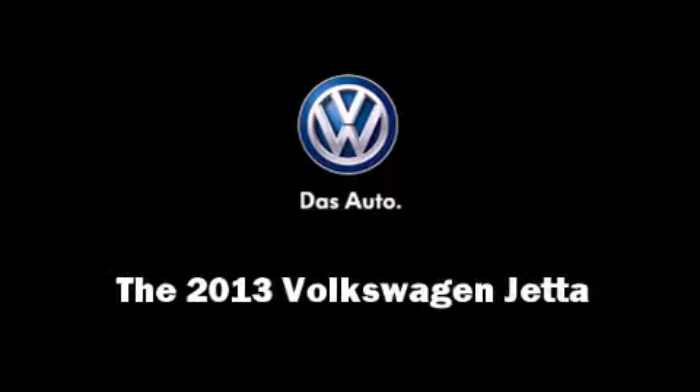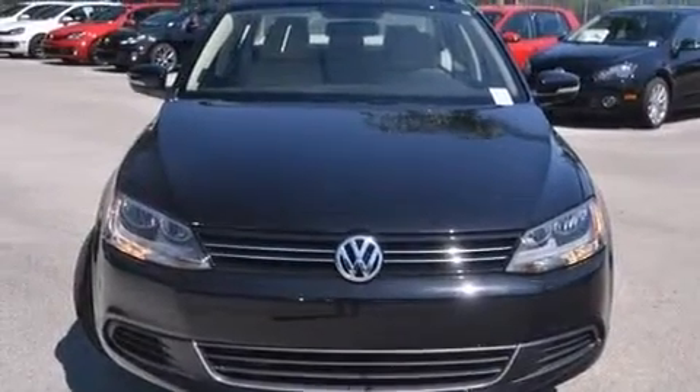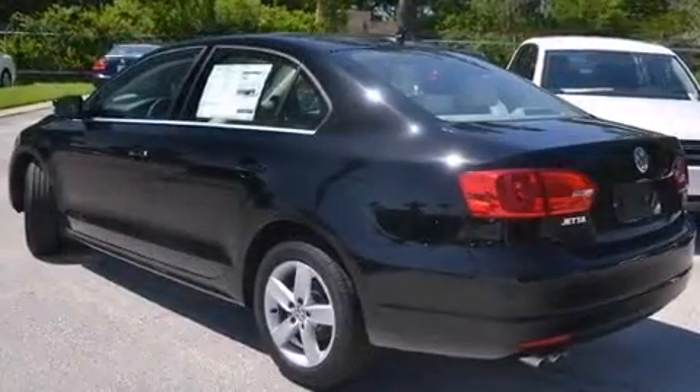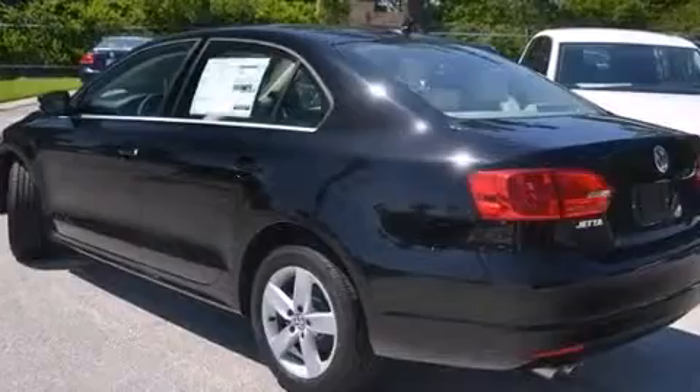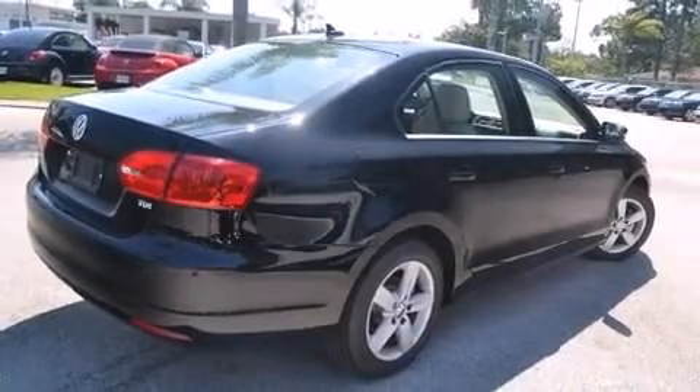Discerning drivers will appreciate the 2013 Volkswagen Jetta. This four-door, five-passenger sedan is waiting for you to take home. Performance and efficiency are both prioritized, thanks to the efficient four-cylinder engine.